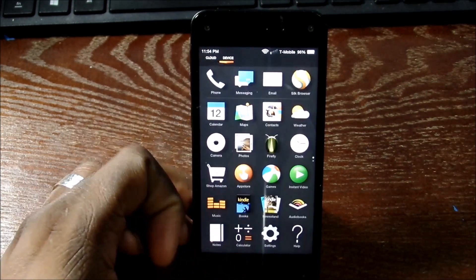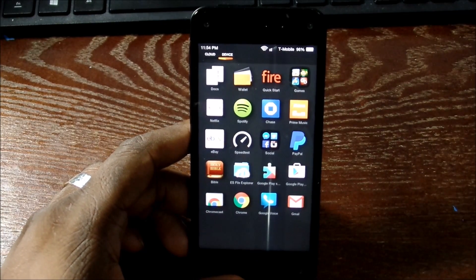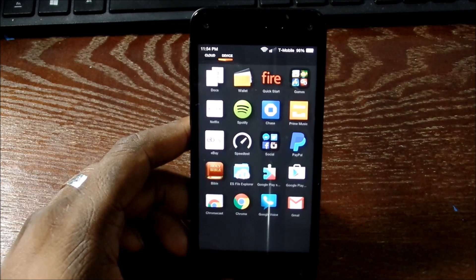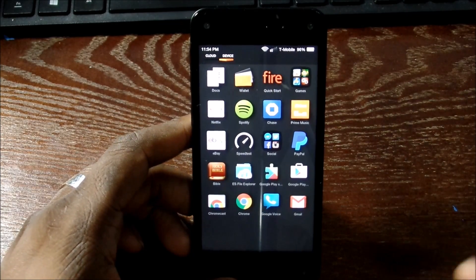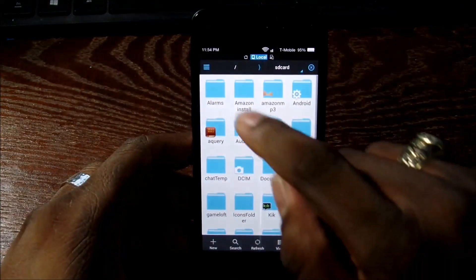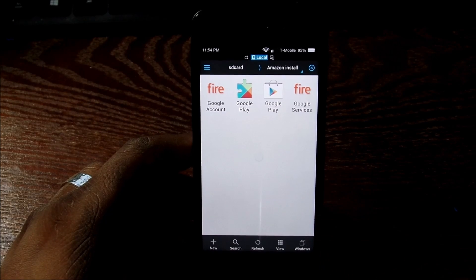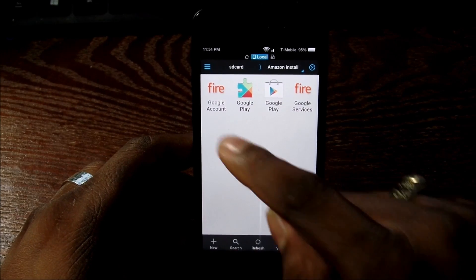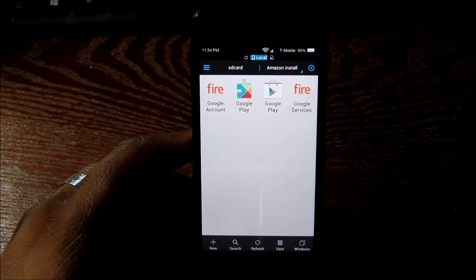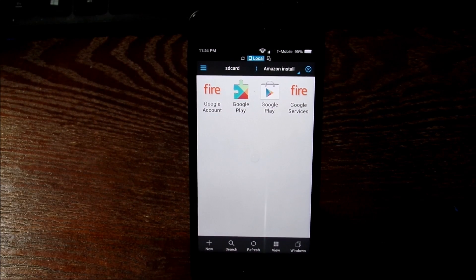So there you have it — Google Play Services in full effect on the Amazon Fire Phone. Check the link in the description if you decide to download the four APKs. Just remember to install them in this order: first, second, third, fourth — Google Play is last. One, two, three, four, and you'll be good to go on your Amazon Fire Phone. Take care guys, I'll see you in the next one.